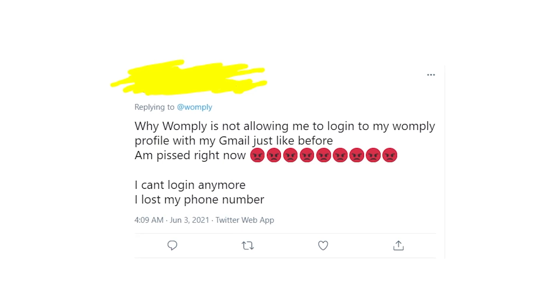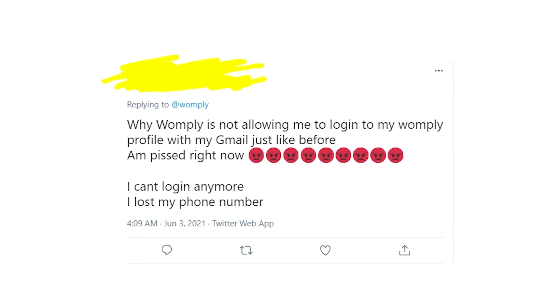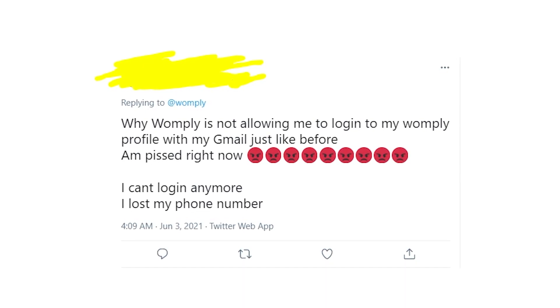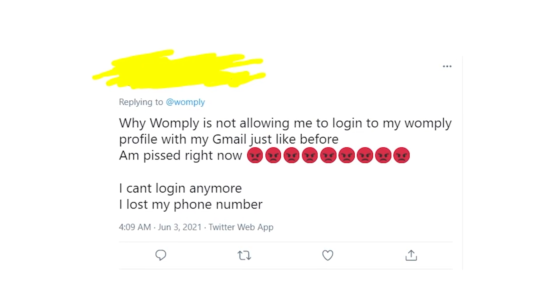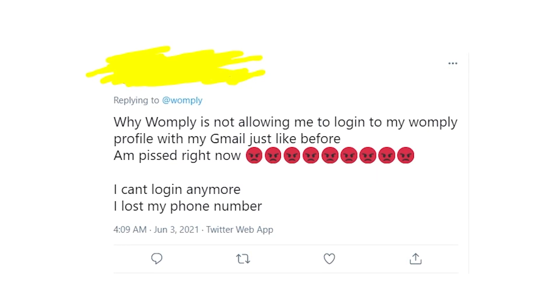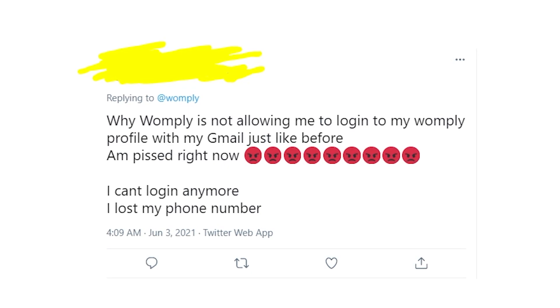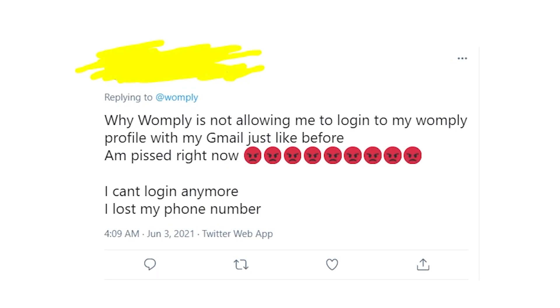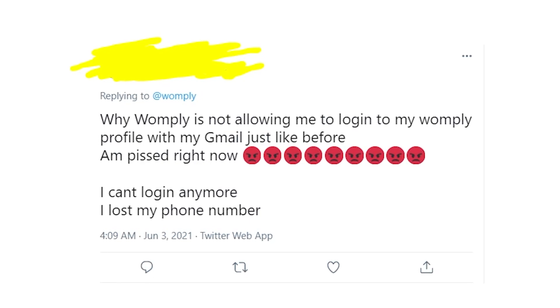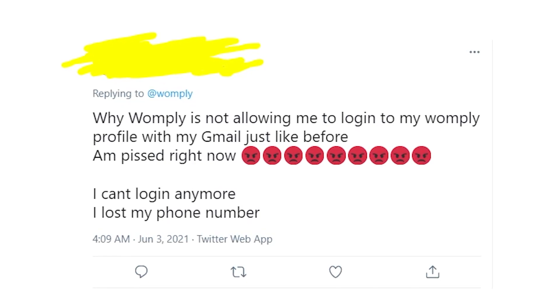What Womply did is just unacceptable because they did it without letting people know about these changes. And as you all know, Womply's customer service is the worst, so you actually can't find a real person on Womply's website to help you. If you don't have the phone number you used when you registered on Womply's website, you're in a very bad situation because you can't log in.